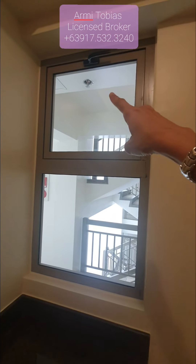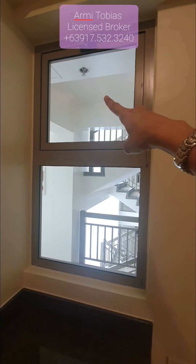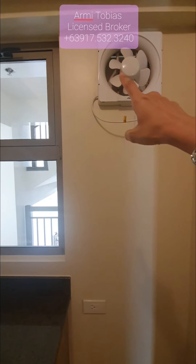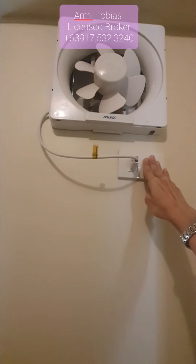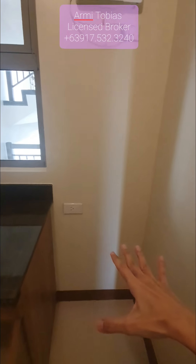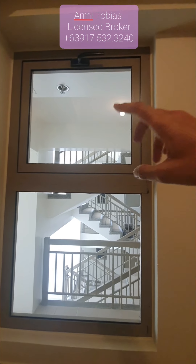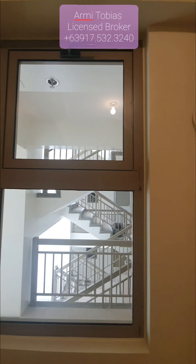And over here you have a window, and that part of the window can be opened. We also have an exhaust. This portion is where you put your stove — that's why there's an exhaust. And you can also open that area when you're cooking something very smoky.